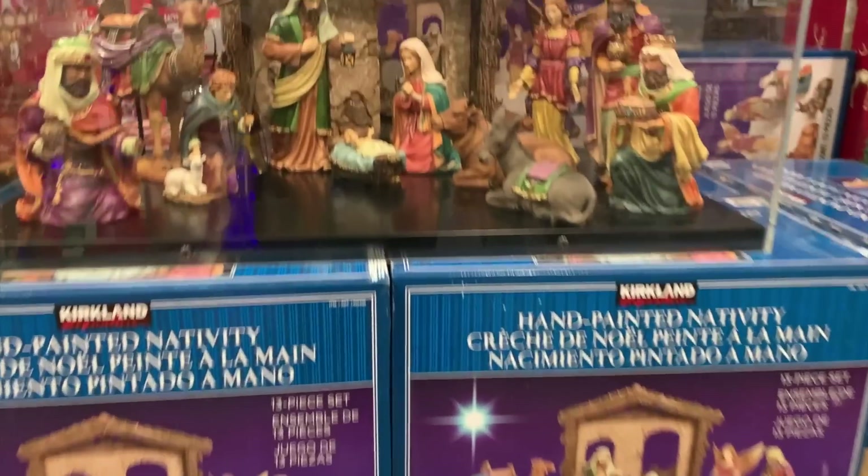Number ten: the nativity statue figurine set. The video doesn't even do it justice. I don't know where I would put such a setup in my house, but if you can find a spot — maybe in the living room on the coffee table — it's so pretty. The quality was absolutely there.